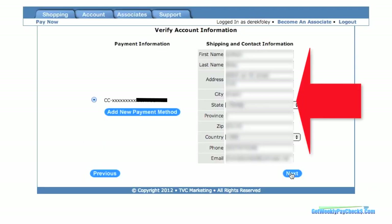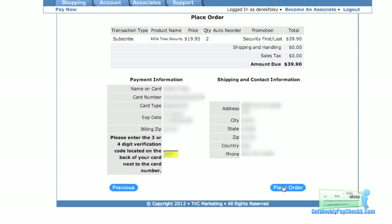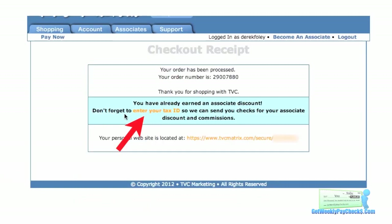Now that you've done that, it's going to take you to a page where you want to verify your shipping and contact information. Once you've filled out your shipping address and all that, go ahead and click on the Next button. You'll be on the Place Order page and you're going to need to add the security code from your credit card. If you've got a MasterCard or Visa it's the three numbers on the back, and if it's American Express it's the four digits on the front over the numbers. Then go ahead and place the order and you'll get a checkout receipt.